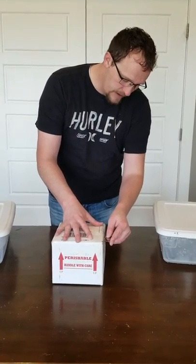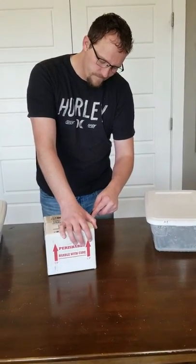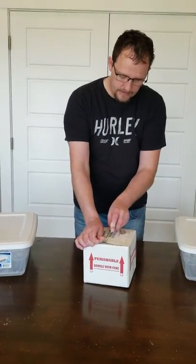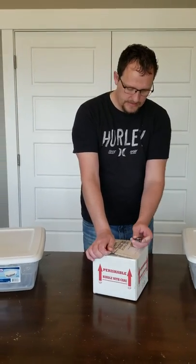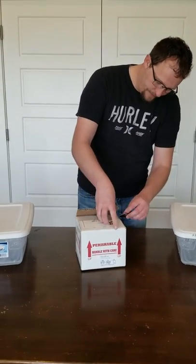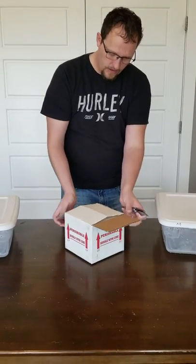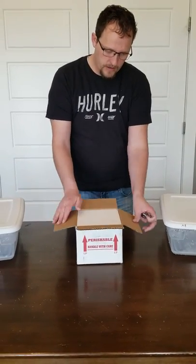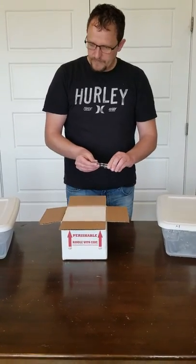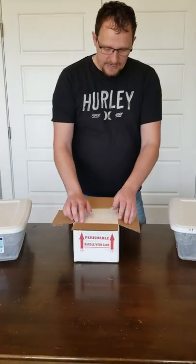These guys have been in here for 24-hour shipping, and I think they were shipped to our supplier and then to us, so we want to get them out. I've got two tubs here filled with just a very shallow level of water so that we can get them hydrated and make sure they have plenty of water. We'll soak them for a short while and then get them settled into their enclosures. Okay guys, let's get to it.